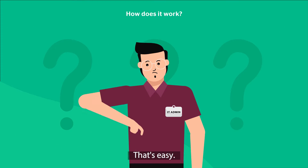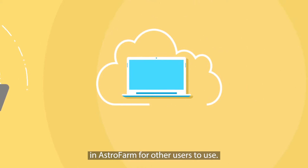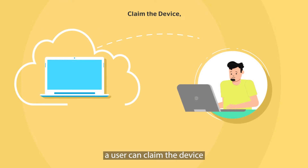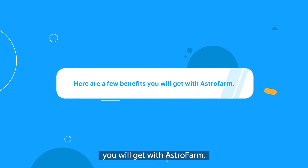How does it work? That's easy. A contributor can enroll the device in Astrofarm for other users to use. Then a user can claim the device when it is available and release it back after use. Here are a few benefits you will get with Astrofarm.